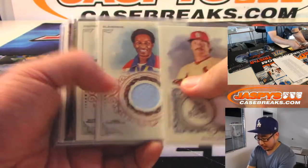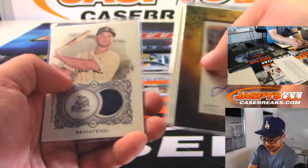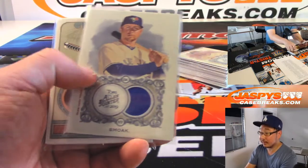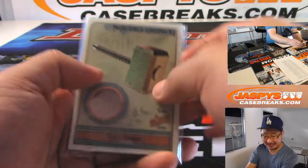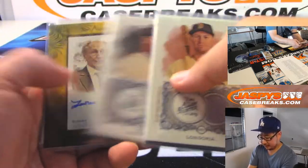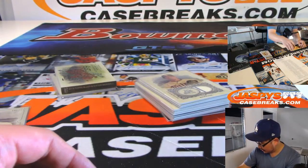And here are your hits. A quirky set as usual — love Allen and Ginter, lots of fun in this. There's Thor's Hammer relic, that was really nice. And I think there was the red back right here.